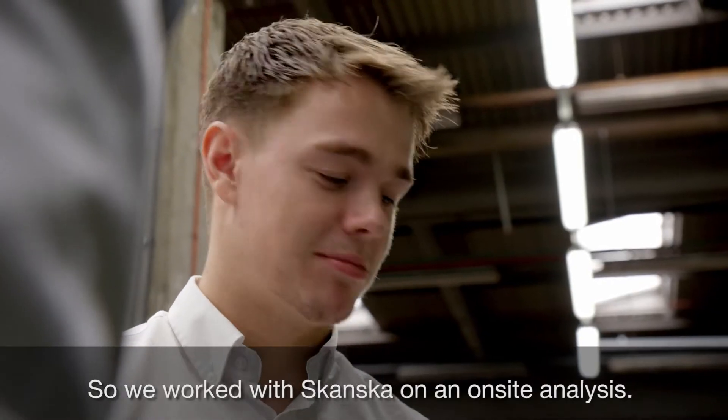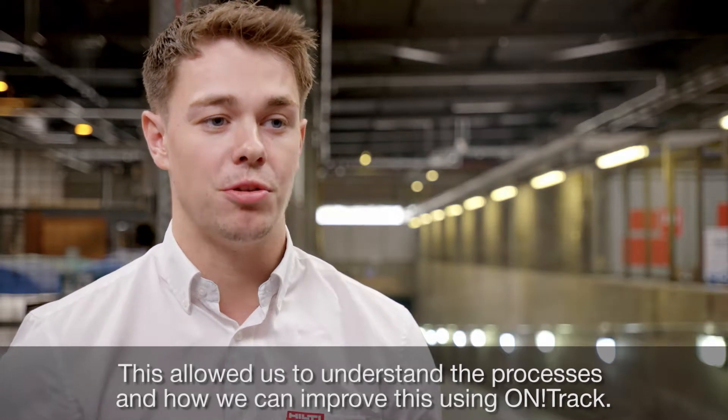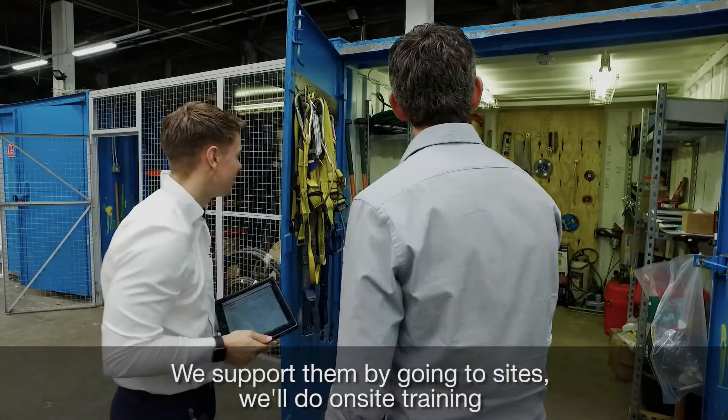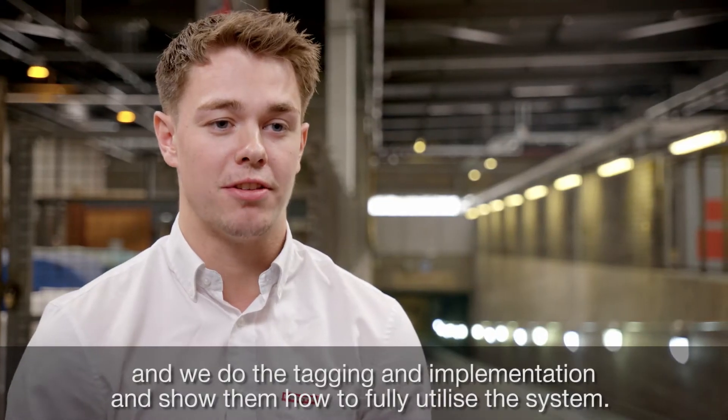We work with Skanska on an on-site analysis. This allowed us to understand their processes and how we can improve them using OnTrack. We support them by going to sites — we'll do on-site training, we'll do the tagging and implementation, and show them how to fully utilise the system.